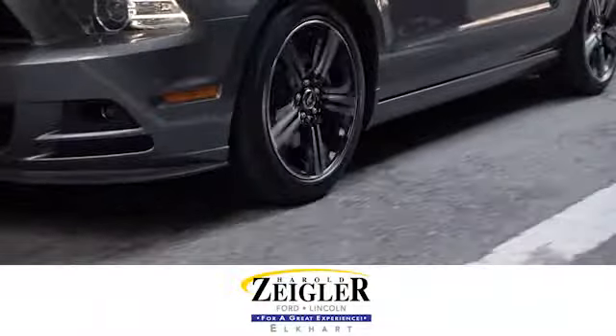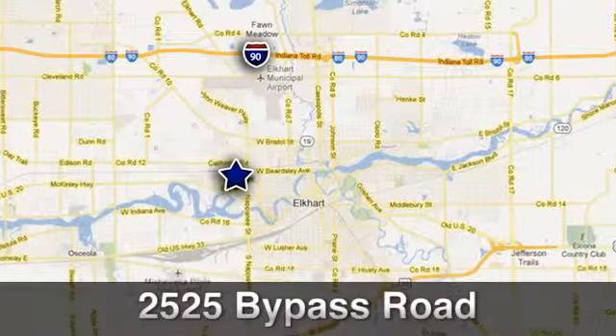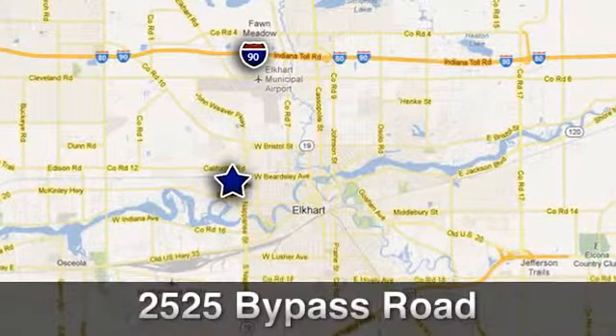Due to our aggressive pricing here at Harold Ziegler Ford Lincoln, this vehicle will not last long. Conveniently located at 2525 Bypass Road in Elkhart, Indiana.